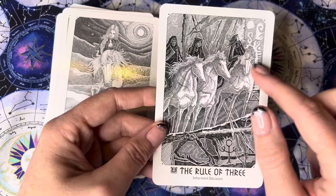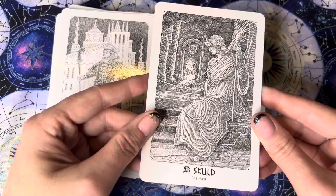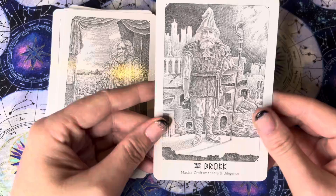They kind of remind me of the Fates, or the Norns. The doorkeeper. Navigation. Past. Ambition and competitiveness — I like that one. Magical youth, rejuvenation. Wisdom. Ah — Gandalf! Master craftsmanship and diligence.